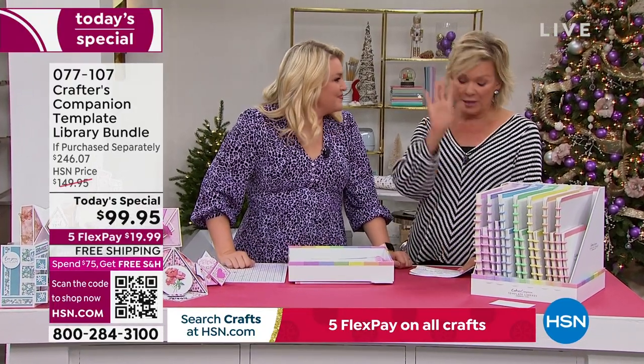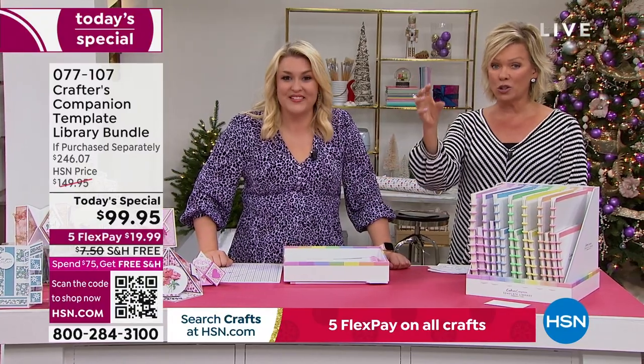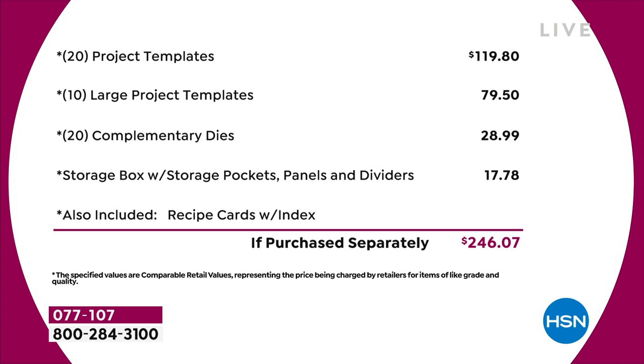And I can't guarantee there would even be free shipping and handling. So let's break this down: it's $120 from the very beginning of the list. You've got 20 project templates at $4.95 each — that's $120 just in that. Then you've got 10 large project templates, another $80 worth. You've got a 20-pack of complimentary dies, nearly $30. The storage compartment's worth another $18. Just the physical product, you're talking close to $250 of value.